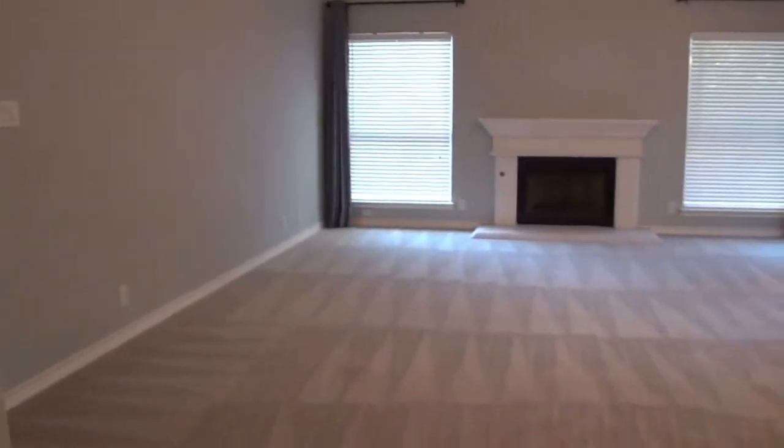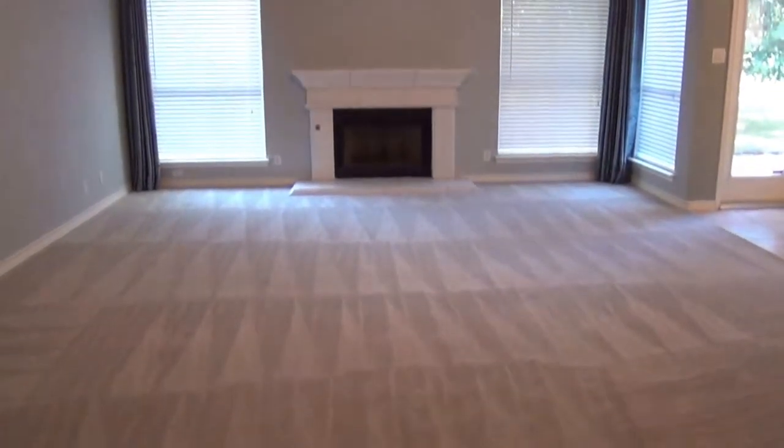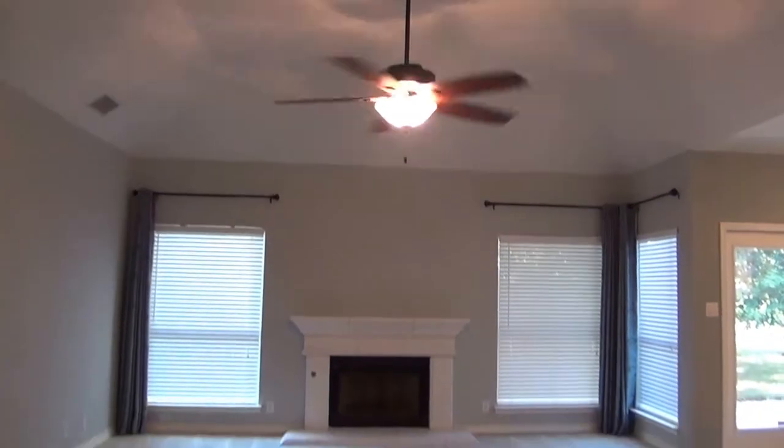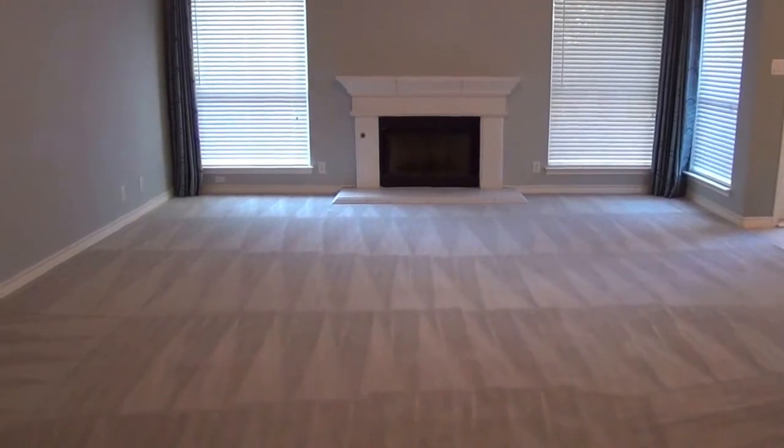Over here we have another nice size closet space under the staircase. This is a huge living room — you can fit some really big couch sets. Nice high ceilings and ceiling fans throughout the house. That is a gas fireplace.